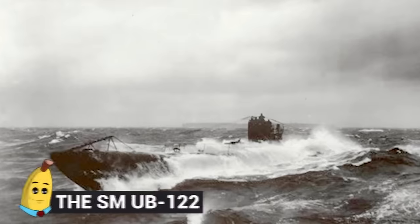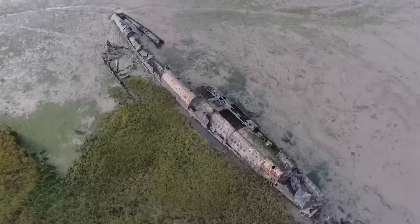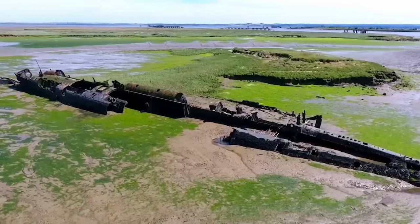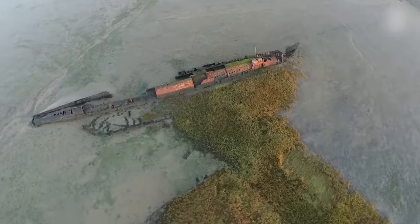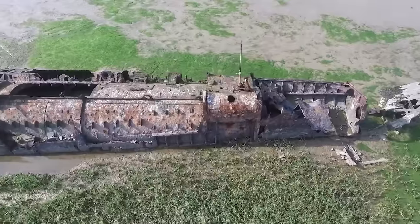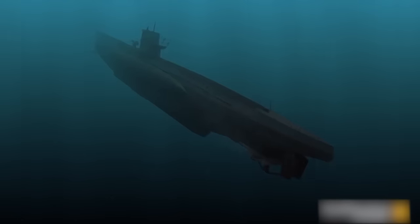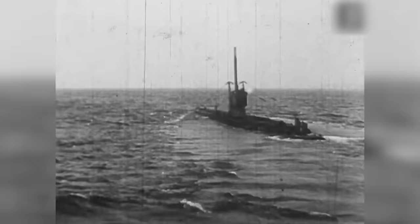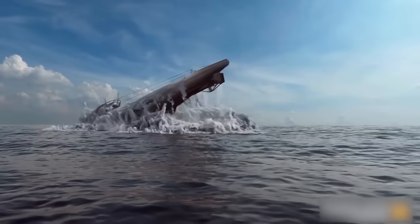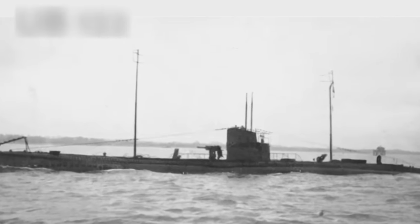Number 17: UB-122. The UB-122 was a German submarine that served during World War I as part of the Imperial German Navy's U-Boat fleet. Commissioned in 1917, it was a Type UB-3 submarine, a class known for its versatility and effectiveness in both surface and submerged operations. This vessel undertook several patrols in the English Channel and the North Sea, disrupting Allied shipping and naval operations. Equipped with torpedoes and a deck gun, it posed a constant threat to merchant vessels and warships. However, it met its fate in March of 1918 while engaged in a mine-laying operation off the coast of England — the submarine struck a mine and sank, resulting in the loss of its entire crew. The wreckage now lies on the seabed.